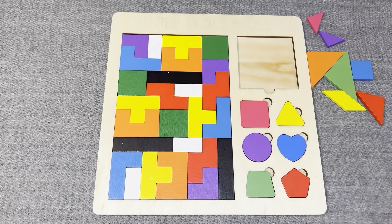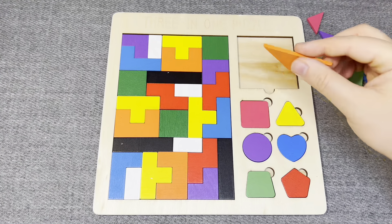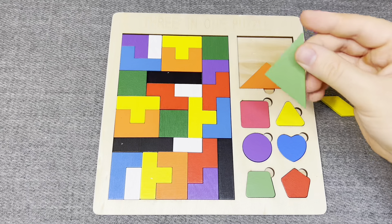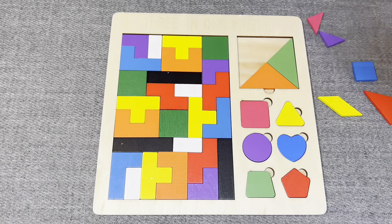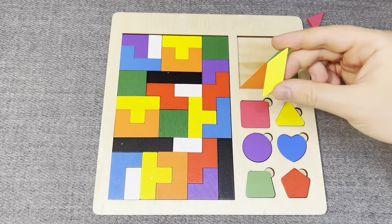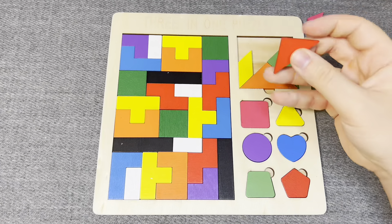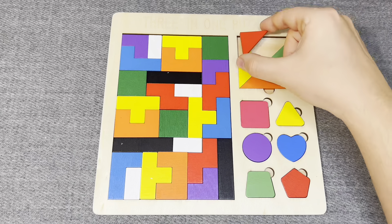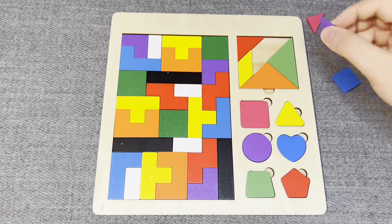And go next challenge! This is orange triangle. This is green triangle. This is yellow rhombus. This is red triangle. Hmm, right. This is purple triangle.